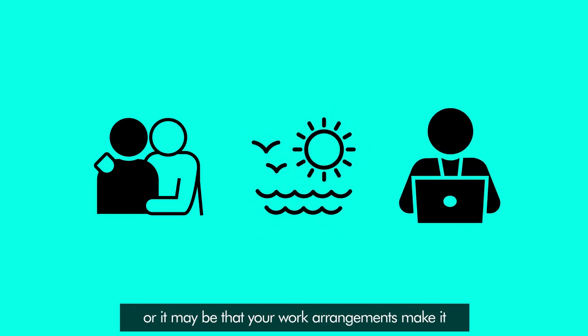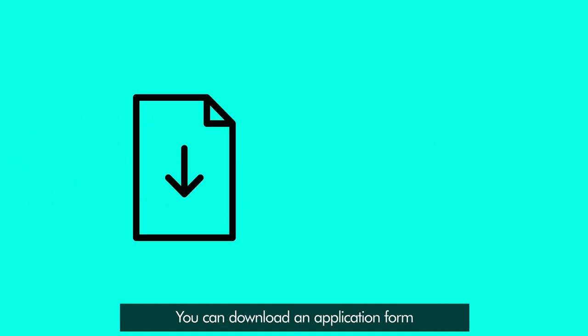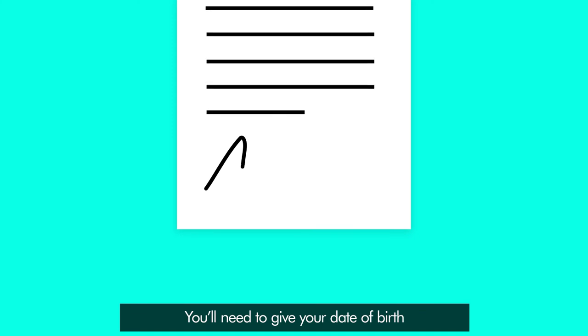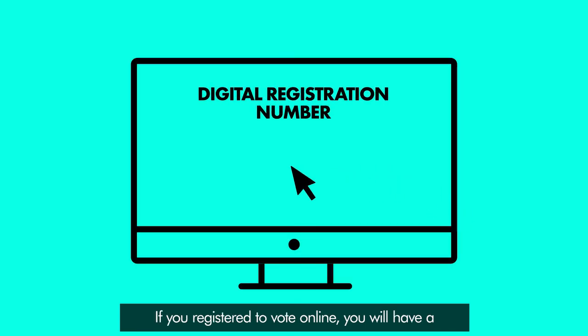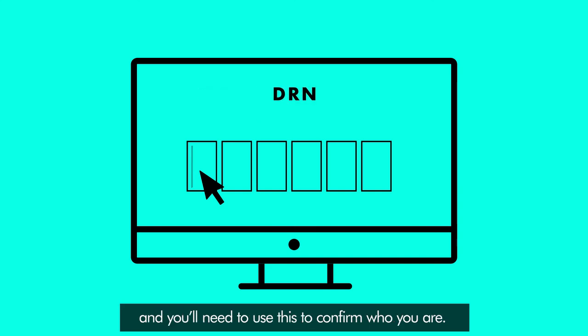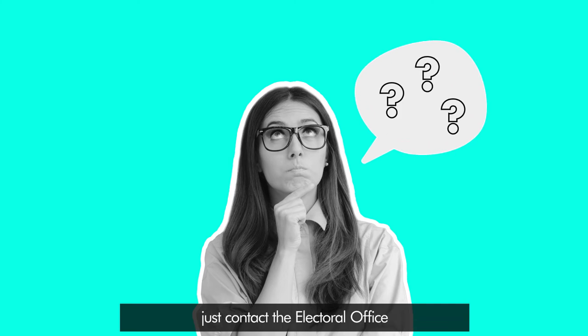Or it may be that your work arrangements make it too difficult to get to your polling station. You can download an application form or you can ask for one to be sent to you. You'll need to give your date of birth and either your signature or your digital registration number on your application form, and again when you vote. If you registered to vote online, you will have a digital registration number, or DRN for short, and you'll need to use this to confirm who you are. Don't worry if you can't find or remember your DRN — just contact the electoral office and they will resend it to you.